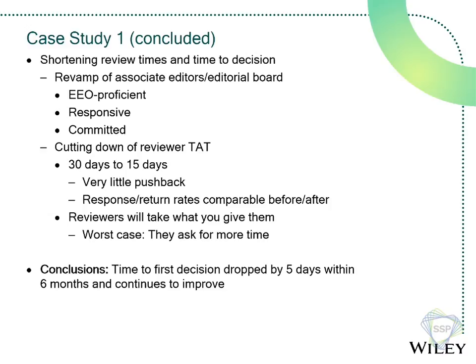Within six months of the new EIC taking over, the time to first decision dropped by about five days — roughly 10% — and most of that was from not sending things back to authors and from that reviewer deadline change. Turnaround times continued to improve as the journal went on. These are just real common-sense changes, but they had a committed editor who was genuinely thinking about how to make the process better for authors.